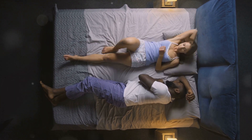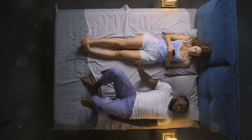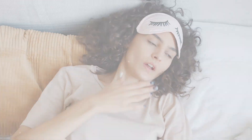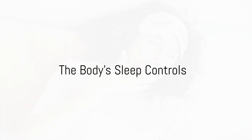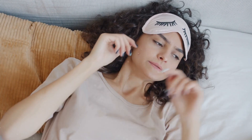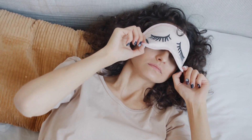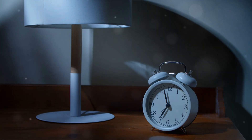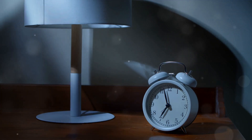On an average night, you'll cycle through these stages four or five times. As the night goes on, you spend more time in REM sleep, making it a critical part of the sleep cycle. Now that we know what happens during sleep, let's explore how our bodies know when to sleep and when to wake up. Our bodies have two main mechanisms that regulate sleep: our circadian rhythms and our sleep drive.